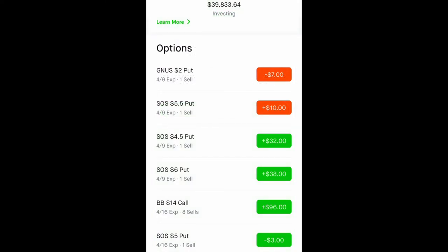Now we have SOS — a $5.50 cash-secured put, a $4.50 cash-secured put, and a $6 cash-secured put. What I'm going to do for those is wait until Thursday or Friday to roll them over if they're not close to where the strike price is at.